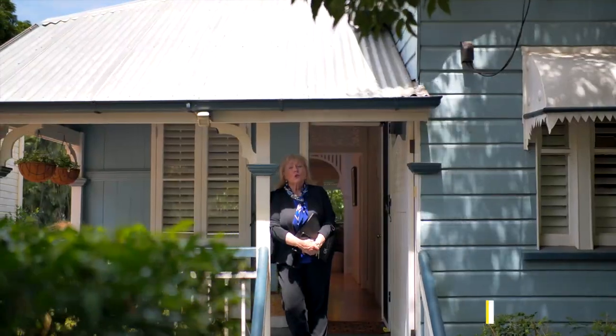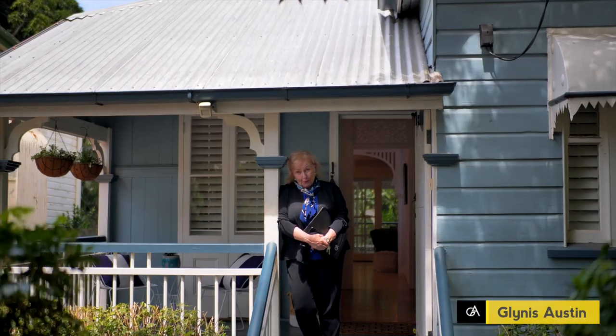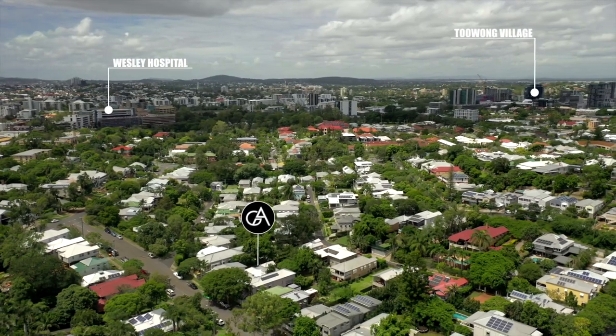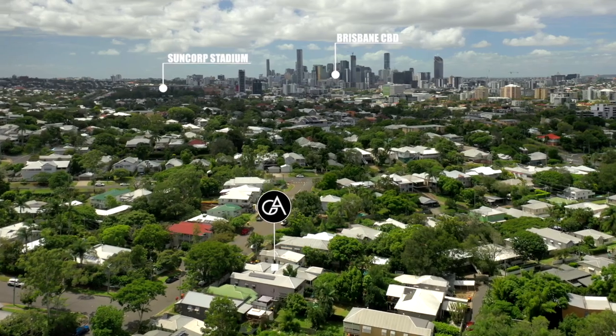Welcome to 16 Shaw Street, Auchenflower. This is a very beautiful home — three bedrooms, two bathrooms on 455 square meters. Easy to get to the Wesley Hospital, Coronation Drive, and Brisbane's inner city is only minutes away.